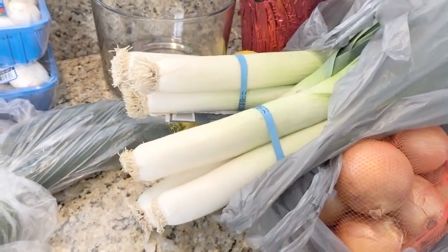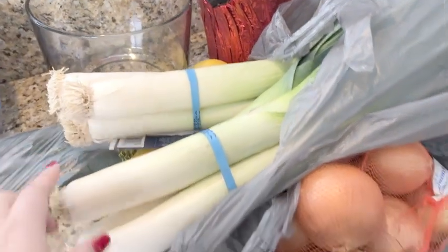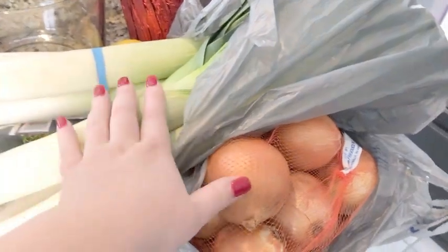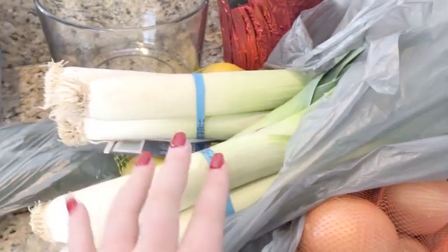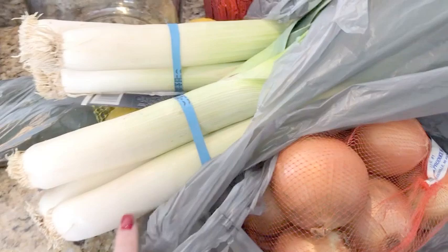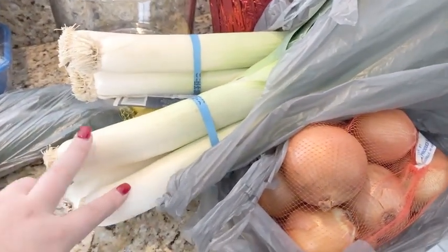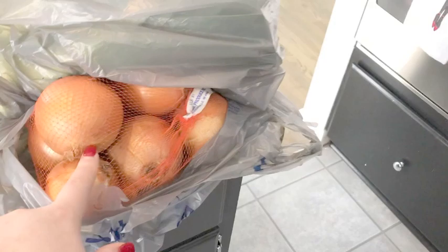Now I bought two leeks and on the website they weren't listed as individual items, so I ended up with two bunches of them, which is a lot of leeks. I'm going to make a soup with them this week and hopefully come up with something else to use them for next week, or maybe freeze them for soups. I just asked for two leeks and ended up with two bunches! I also got a bag of lemons and a bag of onions.